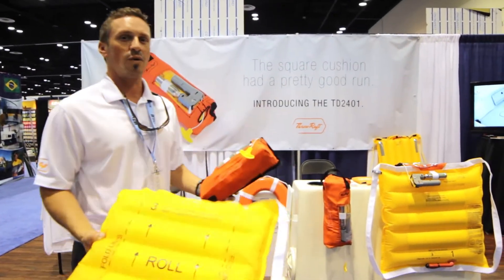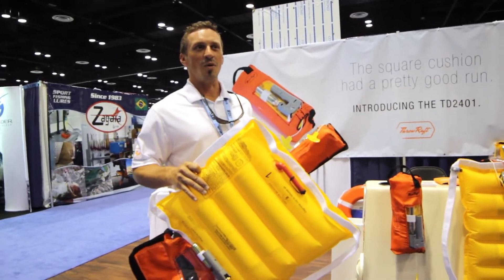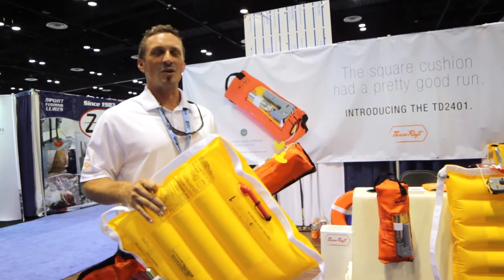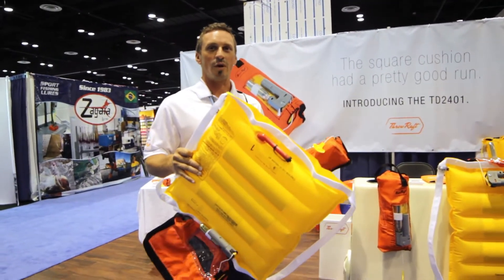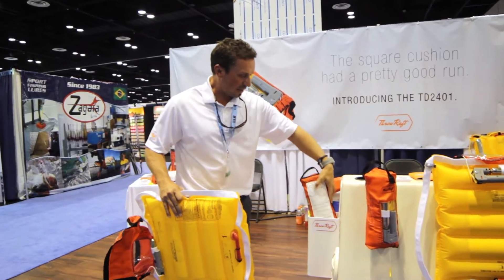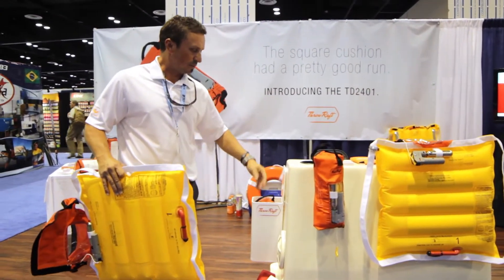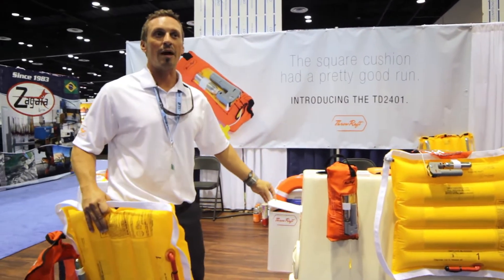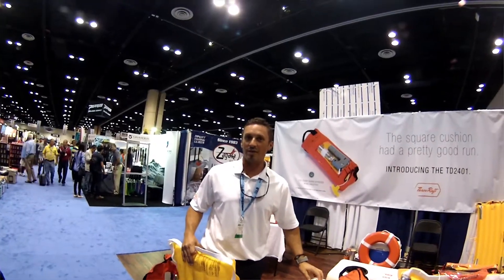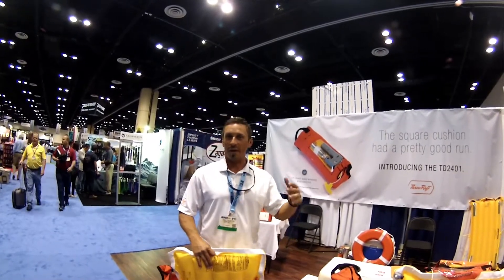ThrowRaf has the TD 2401 throwable inflatable device, which is the only inflatable Coast Guard approved throwable device on the market. We also have a carrying case for it. It can go next to a helm, mounted on a rail, mounted at a door space, in the alleyway, or anywhere on a balcony.